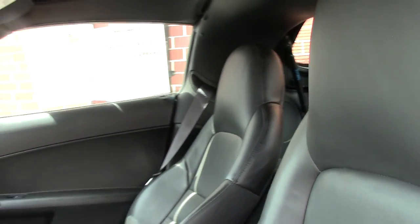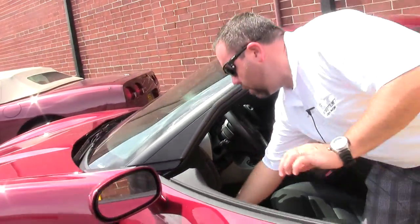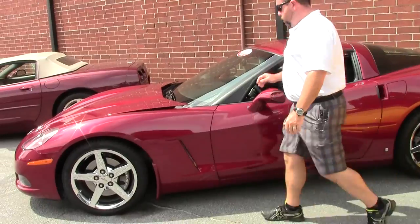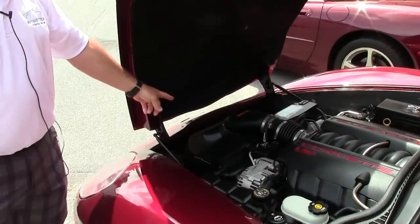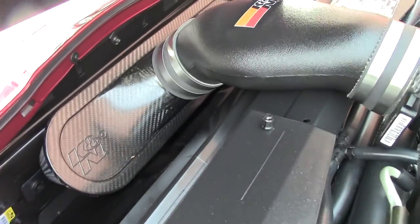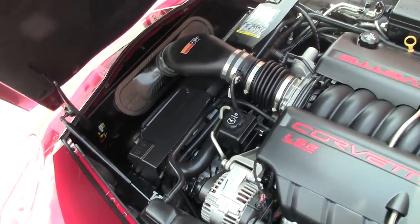We do have the original window sticker for this car. Opening the hood to show you what we've got going on here — of course it's the LS2, K&N cold air intake. This car is in very, very nice condition.